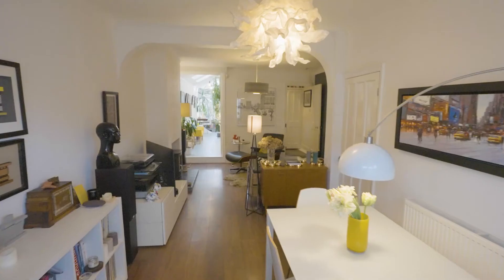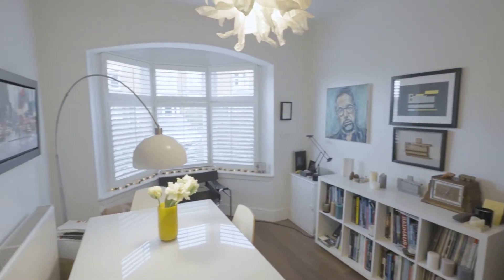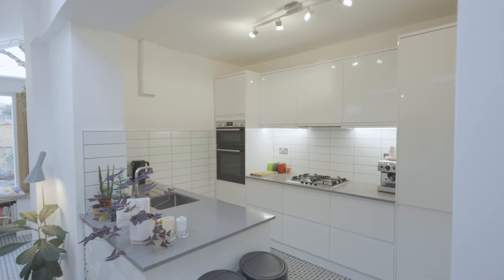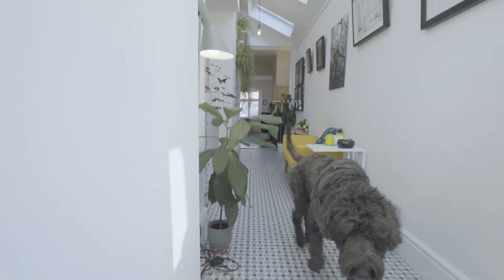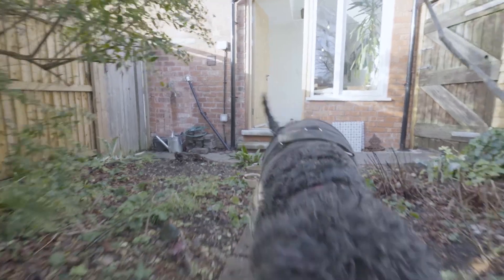The ground floor of this property is absolutely stunning. We've got a huge through lounge diner at the front with really nice plantation shutters, and then at the back is the showstopper. We've got vaulted ceilings with skylights, an absolutely stunning German kitchen with quartz stone worktops and integrated appliances, and at the rear a really handy utility area for your washing machine and tumble dryer. You could easily incorporate a downstairs toilet into this area too.